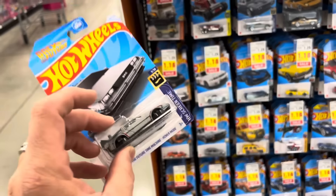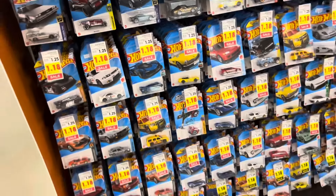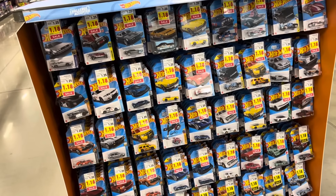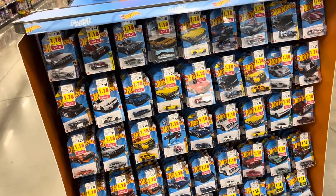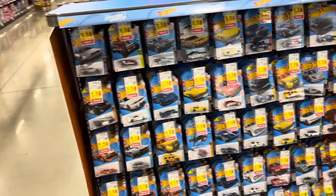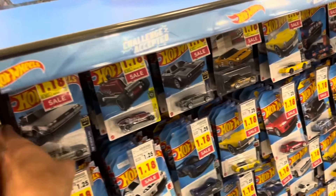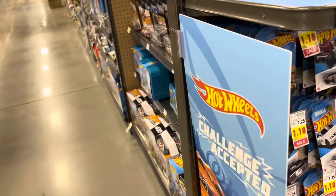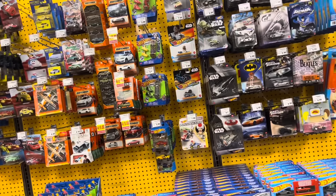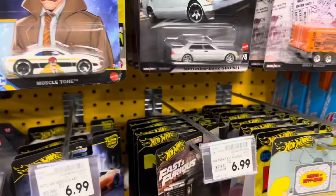I got a Back to the Future here. I had to open mine up because I didn't have enough for the mail-in car for Dollar Tree — you had to buy like 16 cars at a dollar twenty-five, so I was short one car because of all the exclusives I bought. I opened my Back to the Future, so I might just get this one right now. What else do we have here — Fast and Furious? No, it's not new.